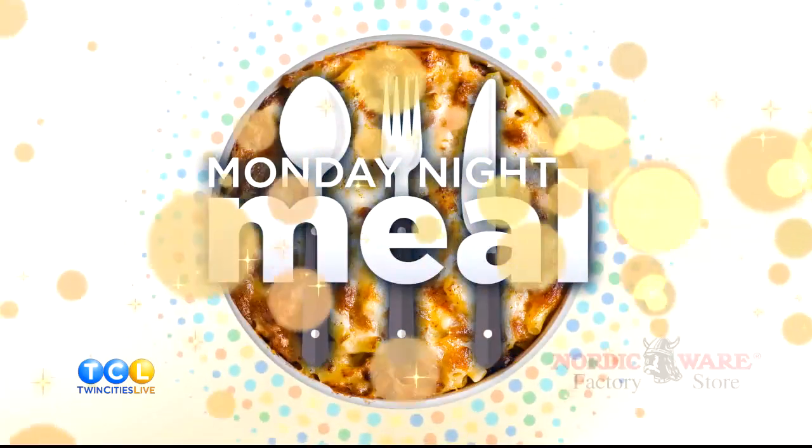Welcome back to Twin Cities Live at 4. You guys know this if you watch the show — it is a favorite of the Reimers kids for dinner and it is a good use of that leftover Easter ham too. I'm talking about carbonara, that's the recipe for this week's Monday night meal presented by the Nordic Ware factory store.